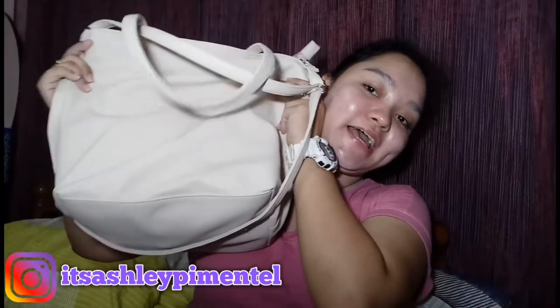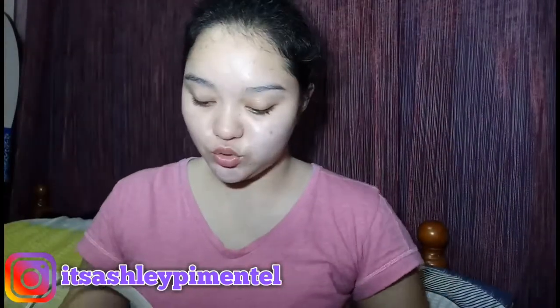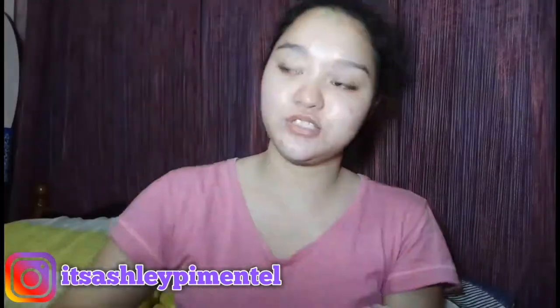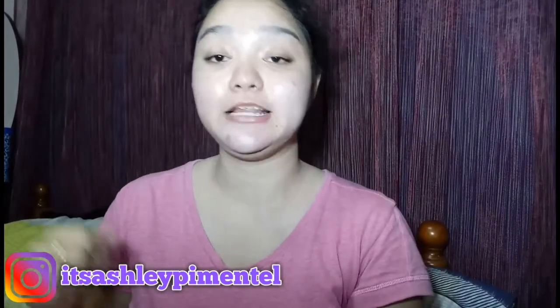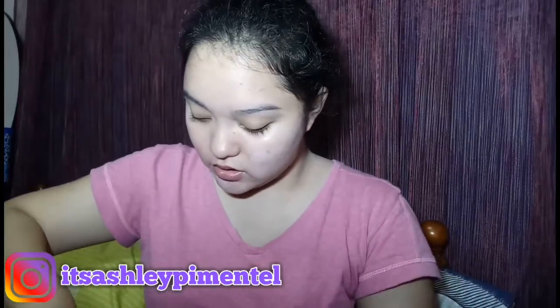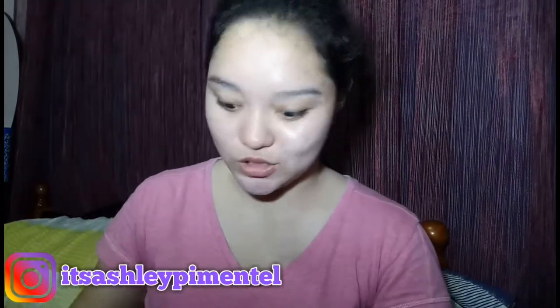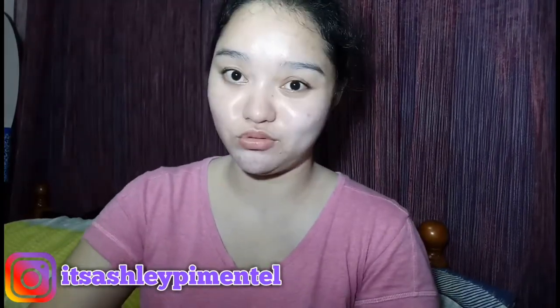So for those who have been watching my channel, this is still the same bag I've been using. I bought this for 300-something at SM. Disclaimer: these are the things I typically carry, so please don't judge me for what's in my bag.